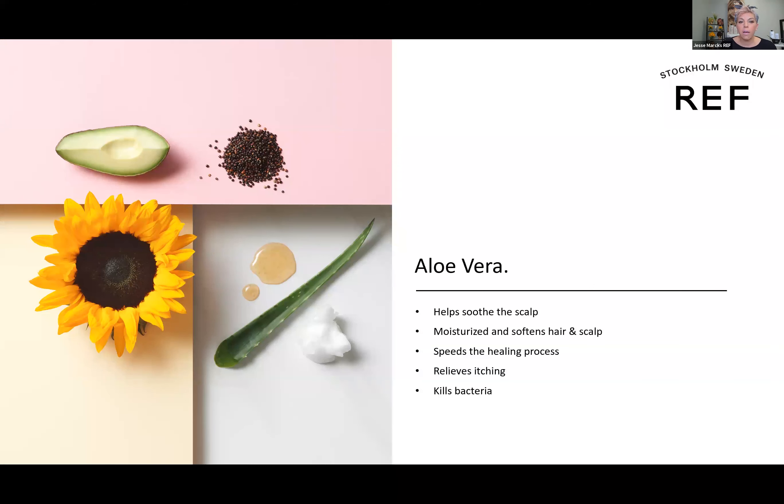When speaking to the permanent line, there are some specific ingredients in the tube of color — not in the developer, but in the actual tube. First and foremost is our aloe vera. I love that they put aloe vera in this because aloe has so many awesome benefits: it's super moisturizing, healing, antibacterial, relieves itching, and is moisturizing to the hair and scalp. Having it in the actual tube of color is kind of amazing.